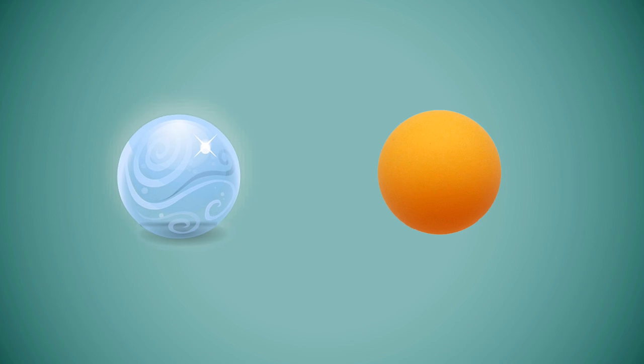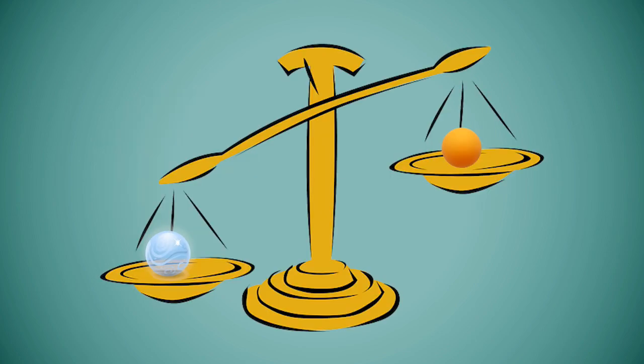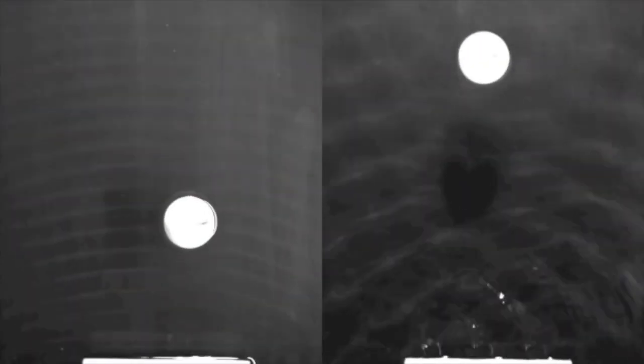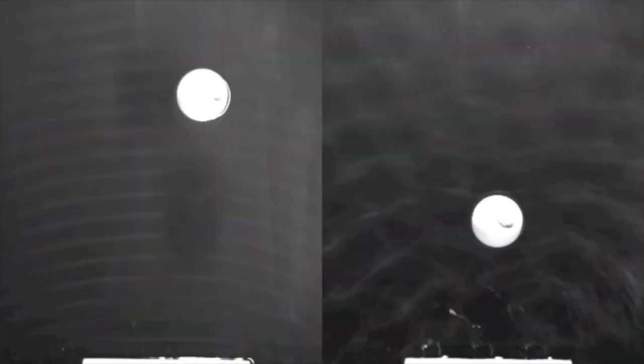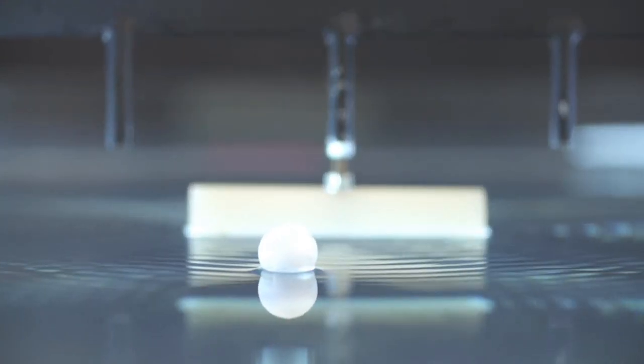Let's take two balls for example: a marble and a ping pong ball. Both may have the same volume, but the marble is definitely heavier and therefore much denser. So when the marble is submerged in water, the water is supposed to push it upward with a force equal to the water it has displaced, but because the marble is heavier than the water it displaced, it sinks.